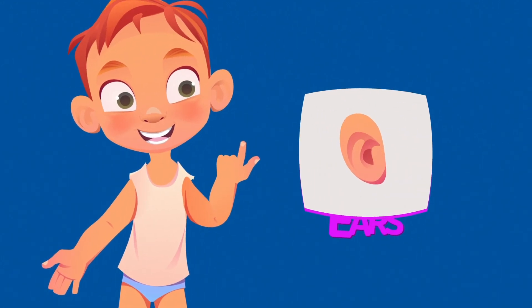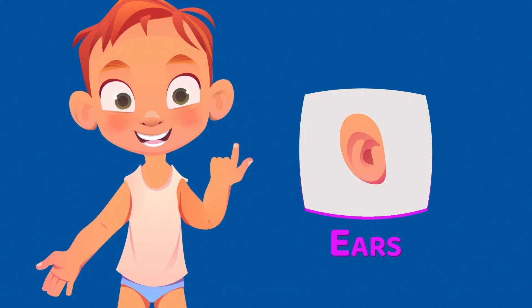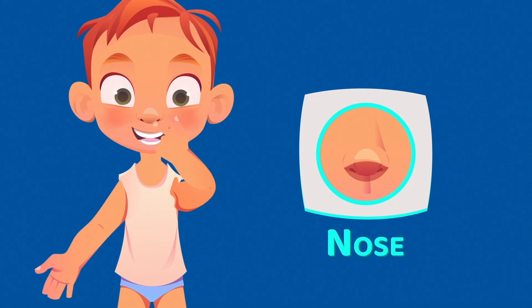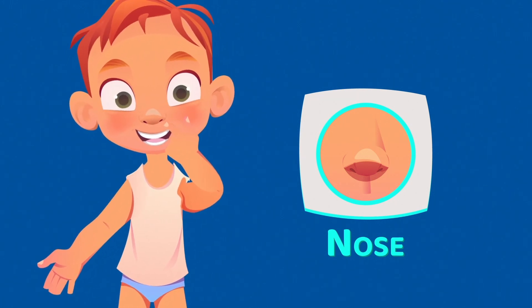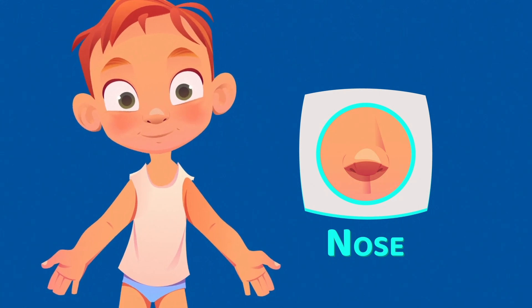These are the ears. The ears help you hear sounds or listen to your favorite songs. This is the nose. The nose helps you smell and breathe. You can smell flowers and breathe in the fresh air.